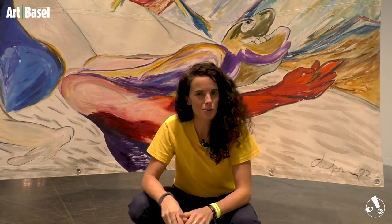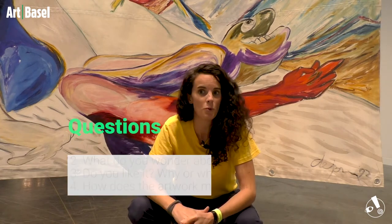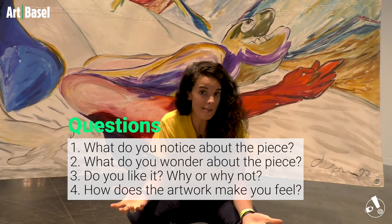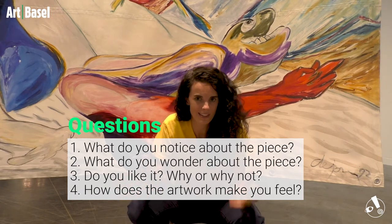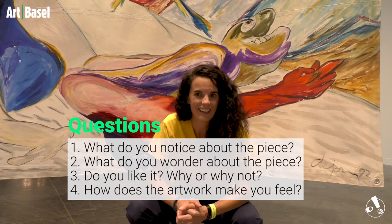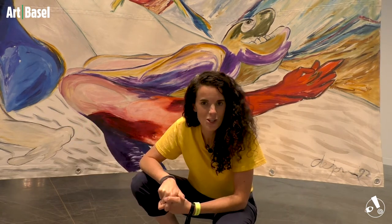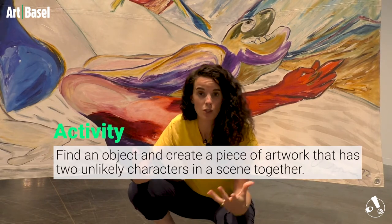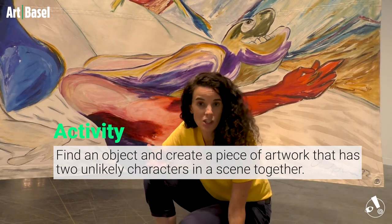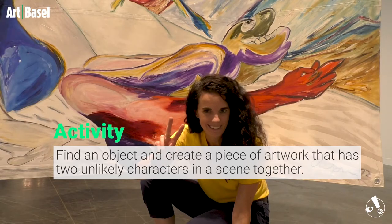Now we have come to the time for you to discuss, question, and do an activity based on this piece of artwork. Question one: What do you notice about this piece of art? Question two: What do you wonder — what questions come up for you? Question three: Do you like it? Yes, no, maybe — why or why not? Question four: How does this artwork make you feel? And finally, your activity: Grab a found object — like this artwork was made from sailcloth — find something you wouldn't usually create art on, and create a scene with two unlikely people in it.